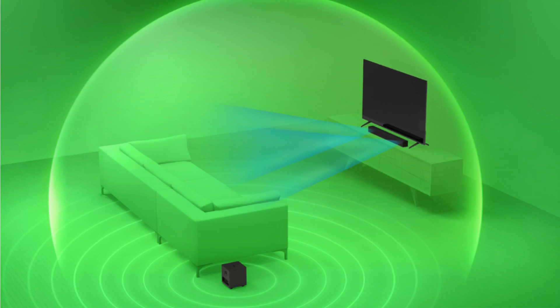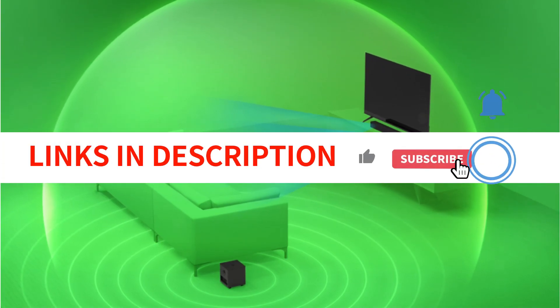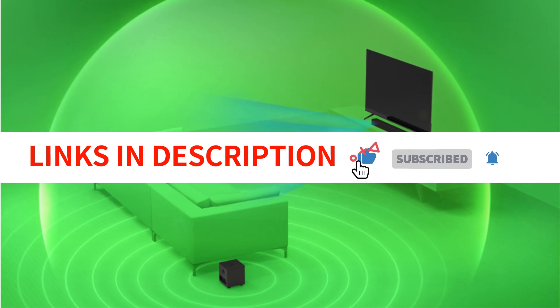Overall, I would highly recommend this product to anyone looking for a good soundbar that they can use in their home theater setup or just in general.